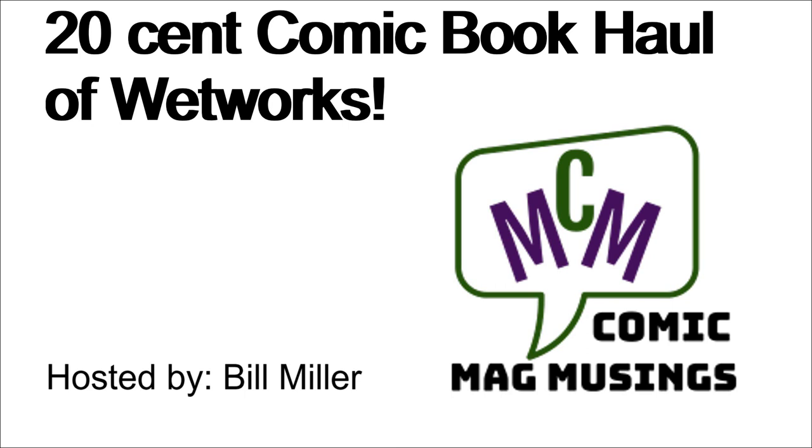Hello, comic book guys and gals, and welcome to Comic Mag Musings. This fellow is your host, Bill Miller. All right,